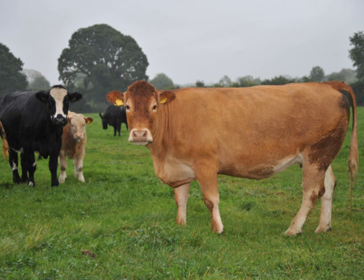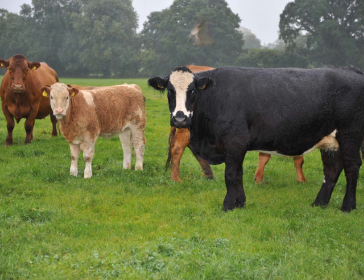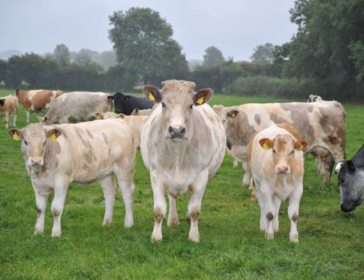Had you been experiencing problems in the herd before starting to use Allshore? Yes, we've had problems with selenium and iodine over the years, and we had to go in with different treatments pre-calving for that, and we had retained cleanings afterwards. Hopefully we're going to use Allshore again on the cows around October or November, three or four months pre-calving, to cover for that. I'd be very hopeful it's going to work for us very well.